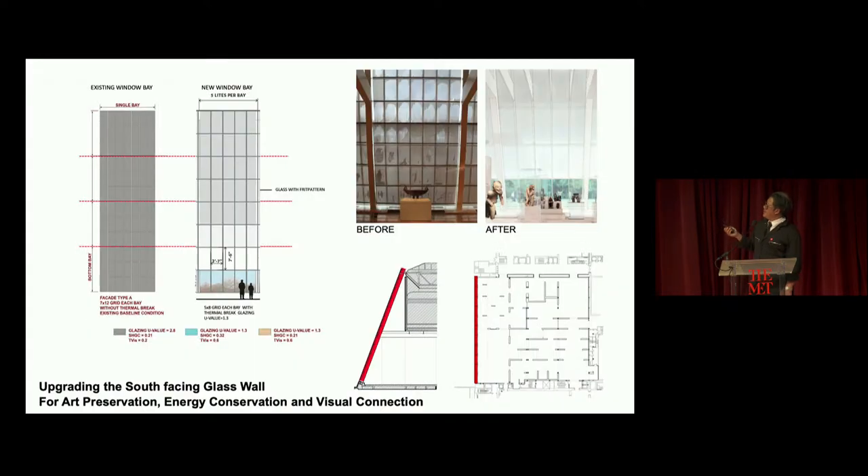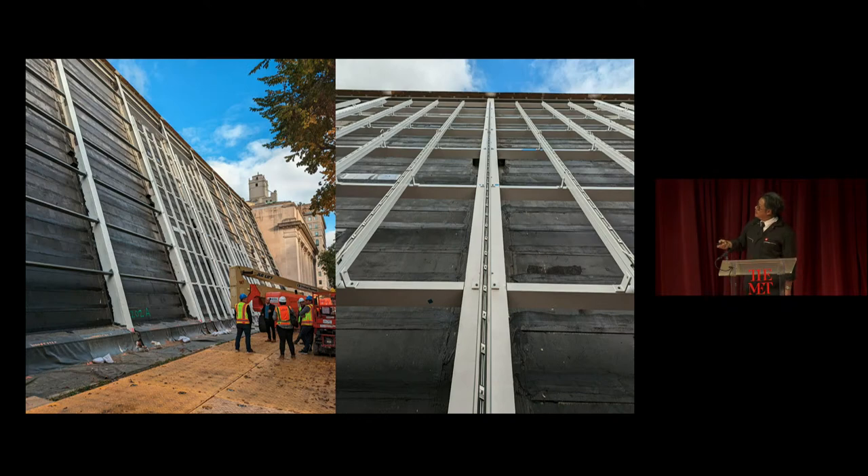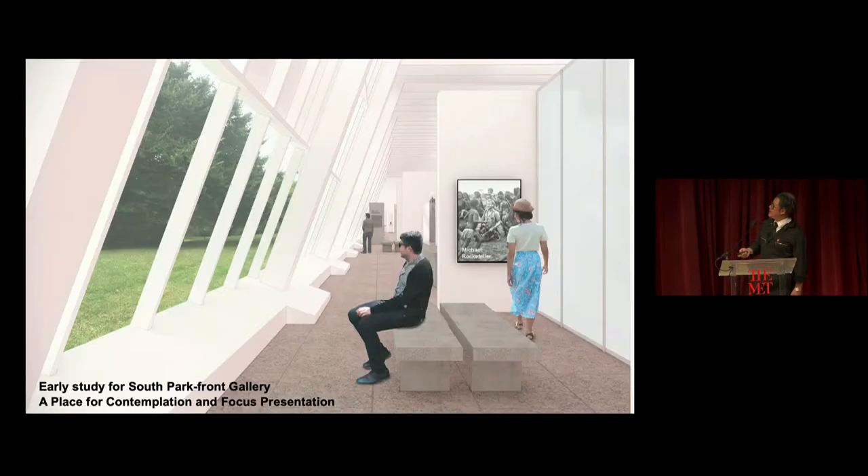Regarding Central Park: with our great team at Bayer Blinder Bell, we are also working on upgrading this curtain wall glass — making it larger, less obstructed, using the best technology in glass walls so we can maintain low energy consumption as well as climate control for the art. And this space by Central Park is still one of the early studies. It's going to be many things, including contemporary art, a place of contemplation, and a focused gallery — but it has a place where Central Park is now part of the exhibition and part of the wing experience.